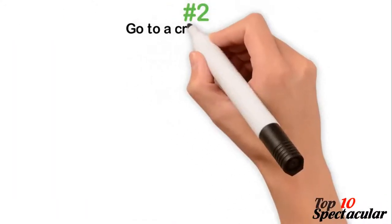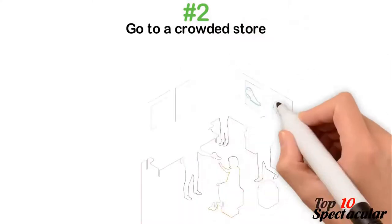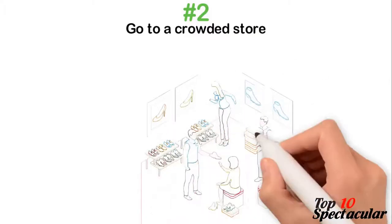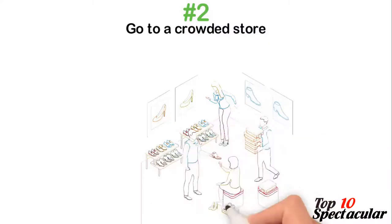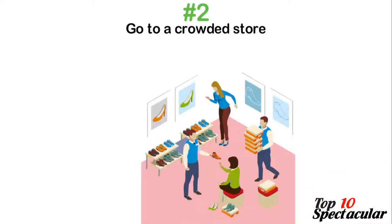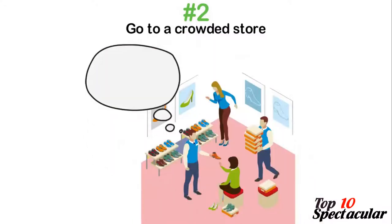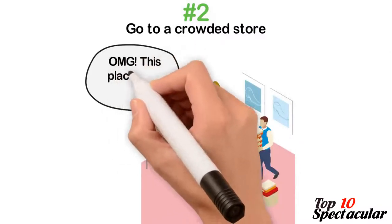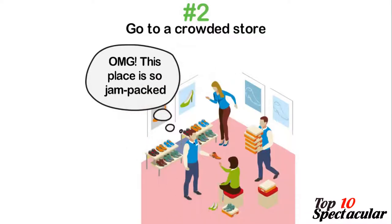2. Go to a crowded store. In a state of discomfort, you have little desire to look through everything your eyes shouldn't see — and that is how you'll feel in a crowded store. Go for it if you want to spend less money while shopping. When there are dozens of people around you pushing and struggling to get through a particular spot, all that's on your mind is to buy what you need and make your way out. The only downside is that you could get all sweaty and starved of fresh air.